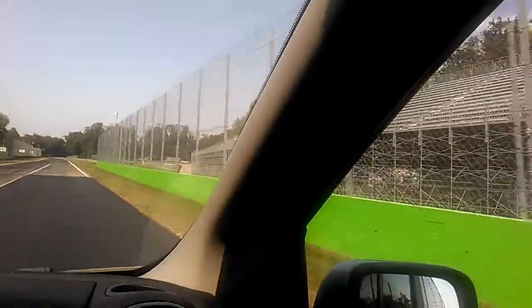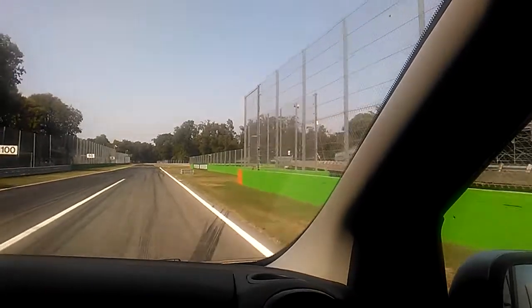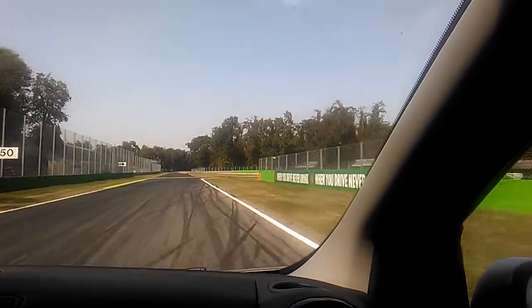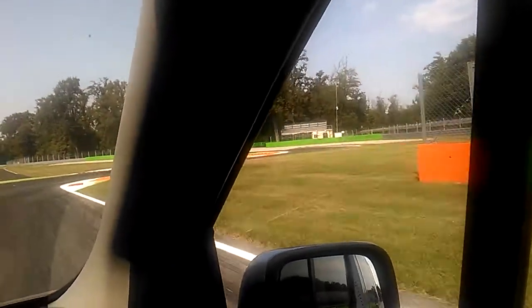On the right you see the entrance of the second track that we have in Monza. We also have a high speed oval with two bankings that is no longer used — at least no longer used for high speed racing. And here we have the slowest point on the circuit.